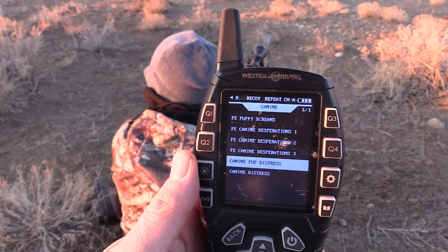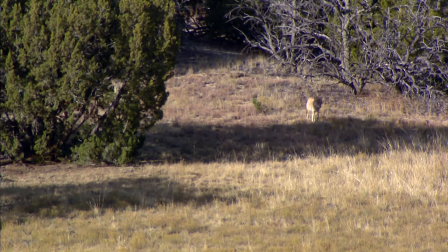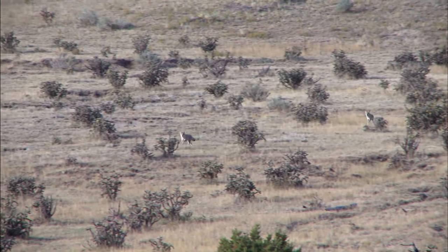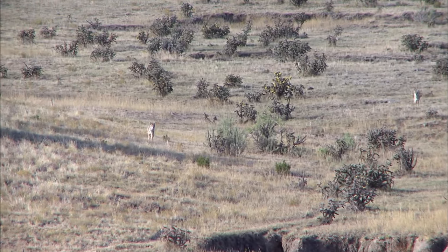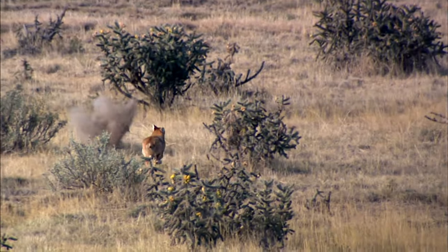By switching your call up and playing sounds coyotes have never heard, I have a lot more success. I also play non-stop — I've noticed that if I shut a call off, whether it's coyote vocalizations, a food source, or a curiosity sound, coyotes will often lose interest and go another way. But if I play non-stop, odds are they're going to come in. I also turn the volume down. A lot of people play it too loud, which tends to intimidate coyotes. If you can hear it from 60 yards away, a coyote can probably hear it from close to a mile. Turn down the volume and you'll call coyotes in closer.